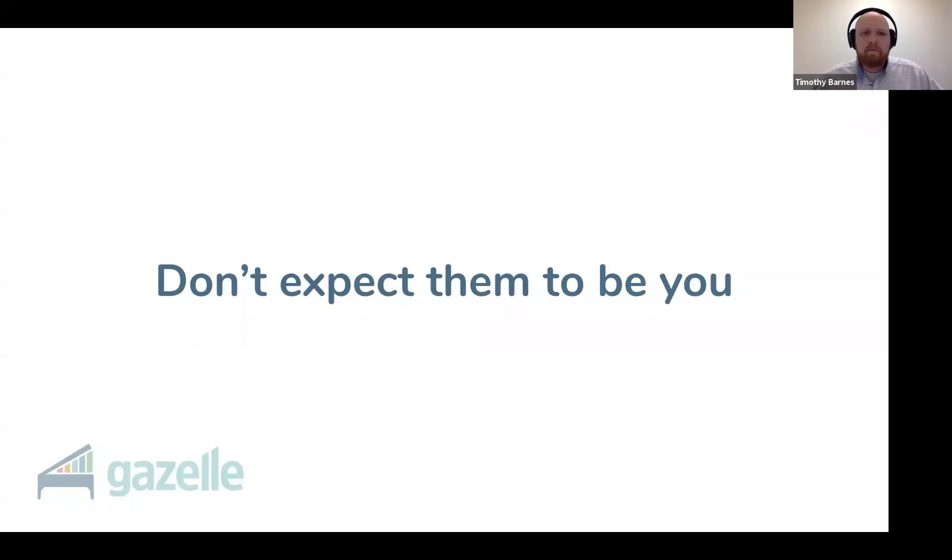Don't expect them to be you. Your new assistant is not a carbon copy of you. They should and will do a better job at the job you've given them than you are currently doing — this is their gifting. It was never your passion, but it should be theirs. So make space for them to fix your broken systems. After all, you're hiring an assistant because you have a broken system right now.